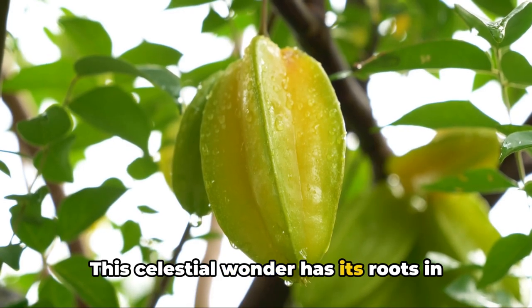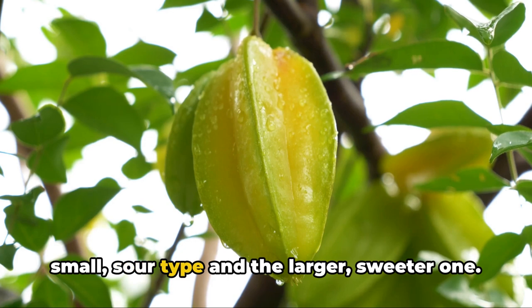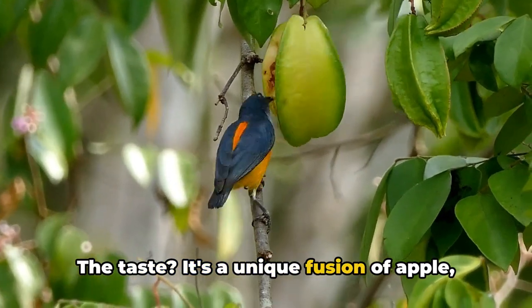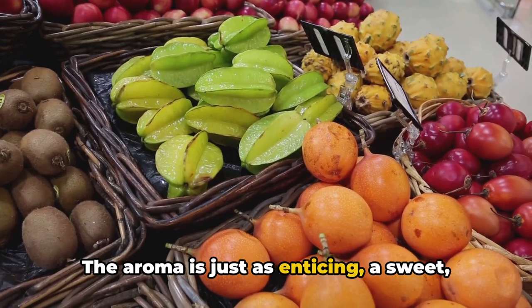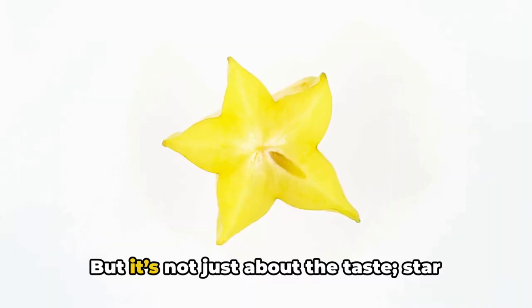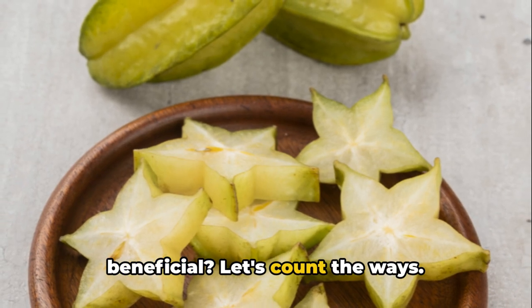This celestial wonder has its roots in the tropical regions of Southeast Asia, and comes in two main varieties: the small sour type and the larger sweeter one. The taste? It's a unique fusion of apple, pear, grape and citrus, all wrapped up in a crisp, juicy bite. The aroma is just as enticing — a sweet floral scent that invites you to indulge. But it's not just about the taste; starfruit is a powerhouse of nutrients. So what makes the starfruit so beneficial? Let's count the ways.